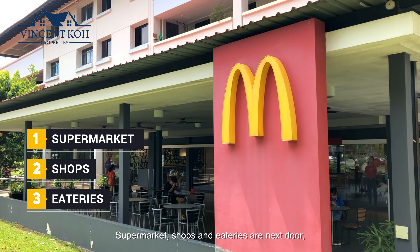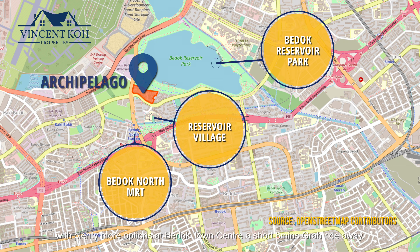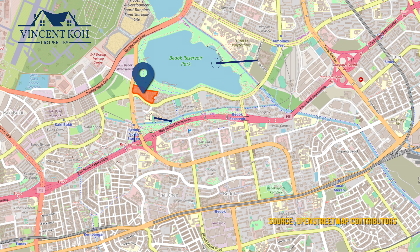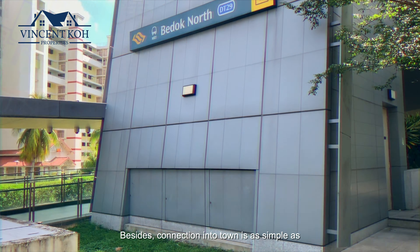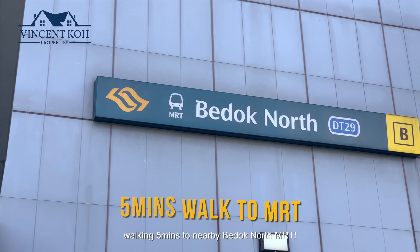Supermarket, shops and eateries are next door, with plenty more options at Bedok Town Centre a short 8-minute grab drive away. Connection into town is as simple as walking 5 minutes to nearby Bedok North MRT.